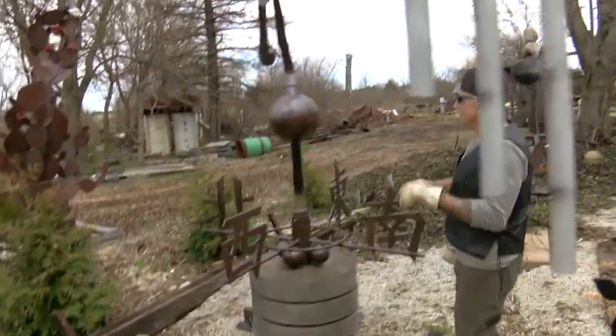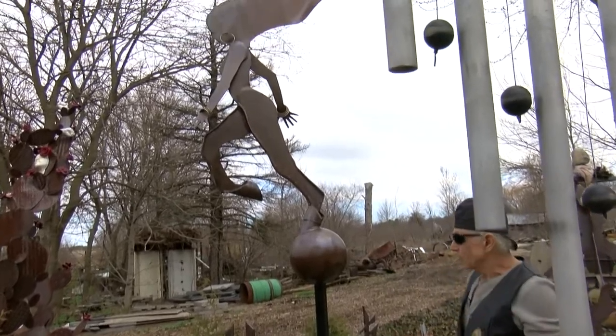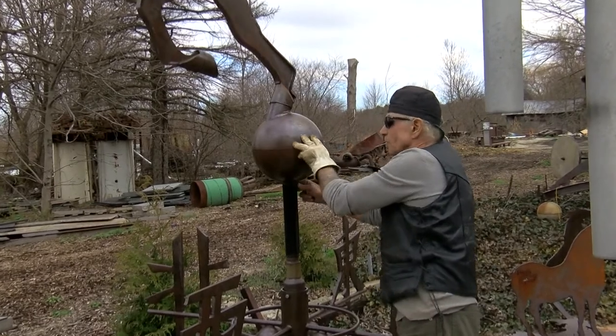These are the Japanese characters for the four winds. But like I say, the wind spins them around easily.